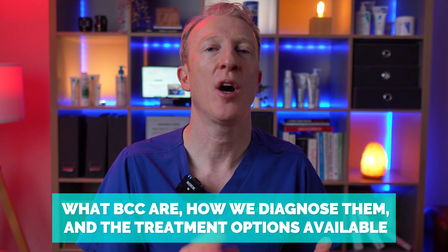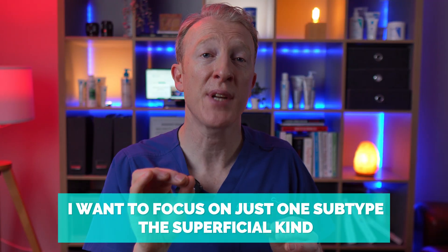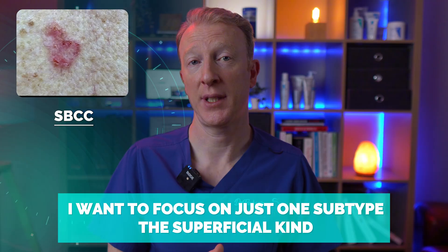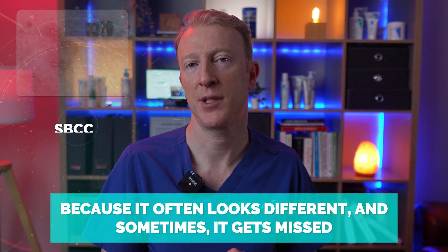Hi, I'm Dr. Fimbar. I've already made a full video on BCC or basal cell carcinoma — you can watch that in the description below — where I explain what BCCs are, how we diagnose them, and the treatment options available. But today I want to focus on one subtype, the superficial kind, because it often looks different and sometimes gets missed, often for years.